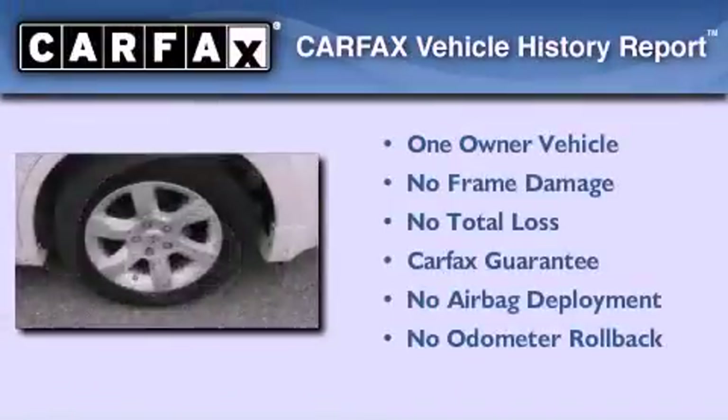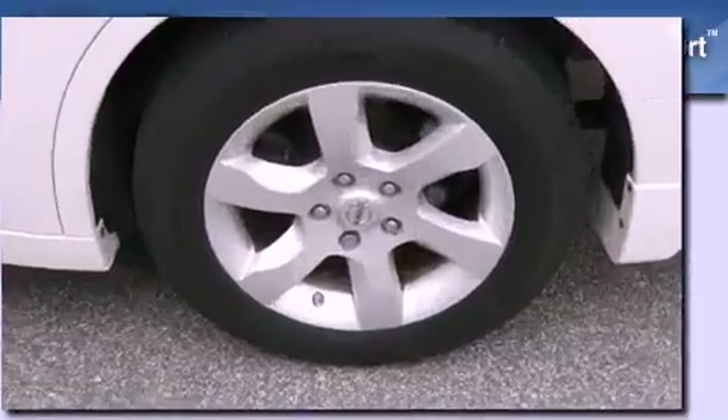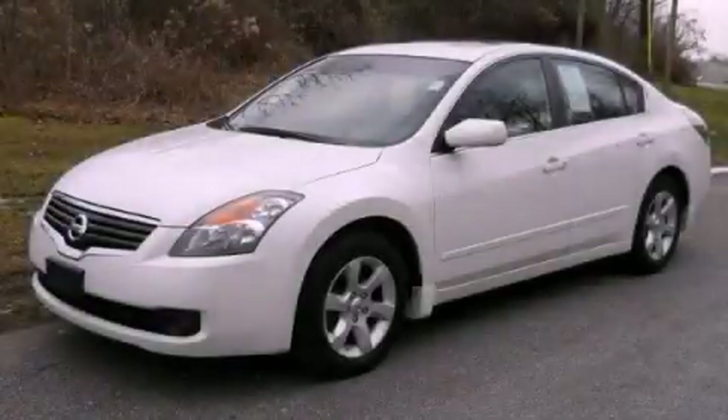This Nissan has had only one owner and it qualifies for the Carfax Buy Back Guarantee. We invite you to contact us today to learn more about this vehicle.